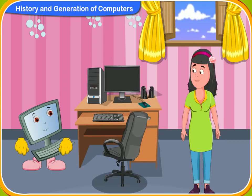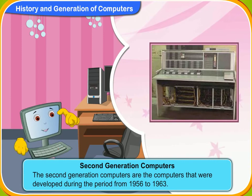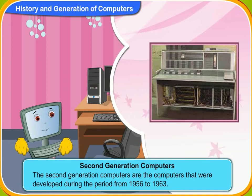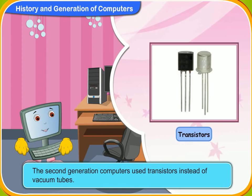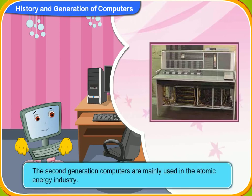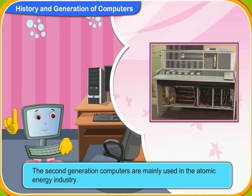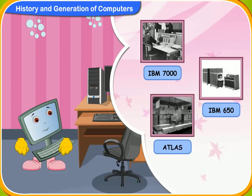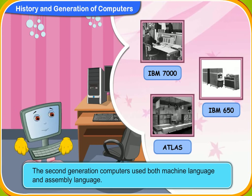The second generation computers were developed during the period from 1956 to 1963. The second generation computers used transistors instead of vacuum tubes. As transistors are smaller than vacuum tubes, the computers became much smaller in size. They also became faster and cheaper. The advantages of second generation computers were that they consumed lesser power, and programming could be done on them. These computers were mainly used in the atomic energy industry. IBM 7000, IBM 650 and ATLAS are some examples. The second generation computers used both machine language and assembly language.